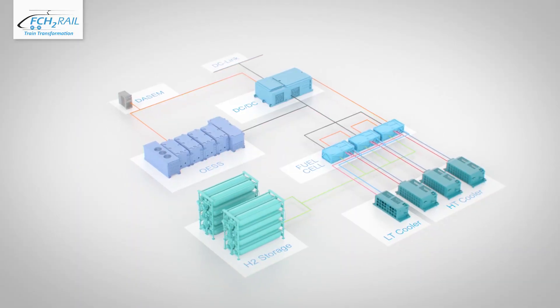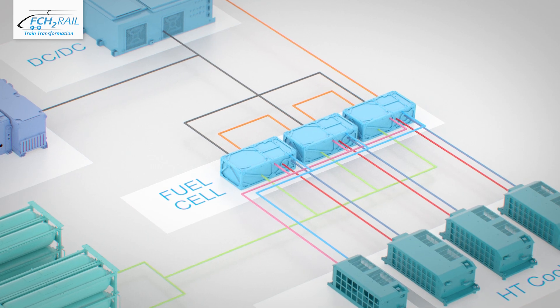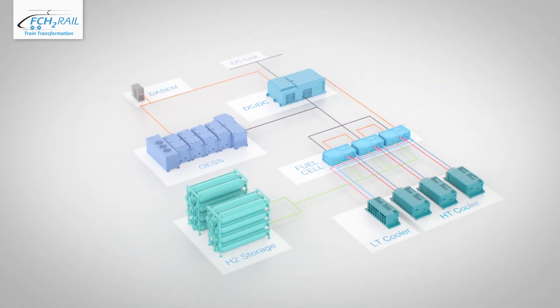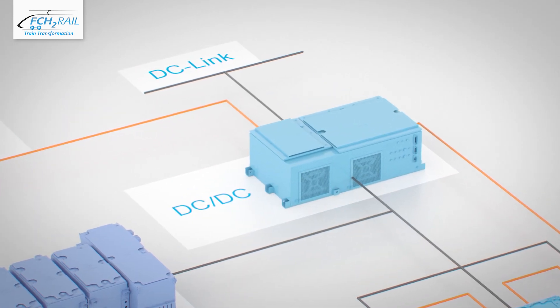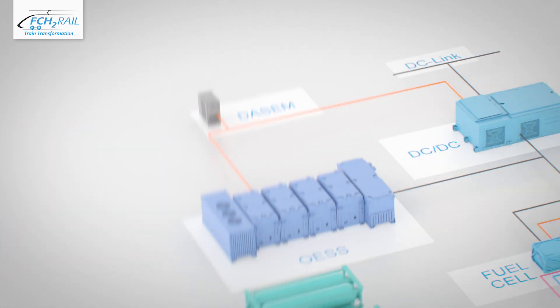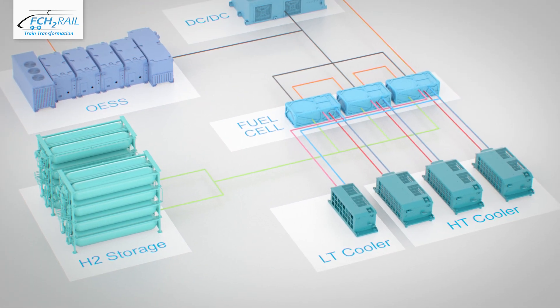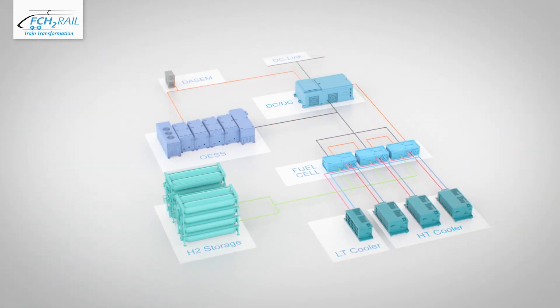The fuel cell hybrid power pack includes the fuel cell modules from Toyota Motor Europe and the onboard energy storage system from CAF. CAF also provides the power electronics, which allow adapting to different voltage levels, and the driver assistance system and energy management, which controls all devices in a smart and energy efficient way. The cooling system of the fuel cell modules and the hydrogen storages are also integrated in the power pack.